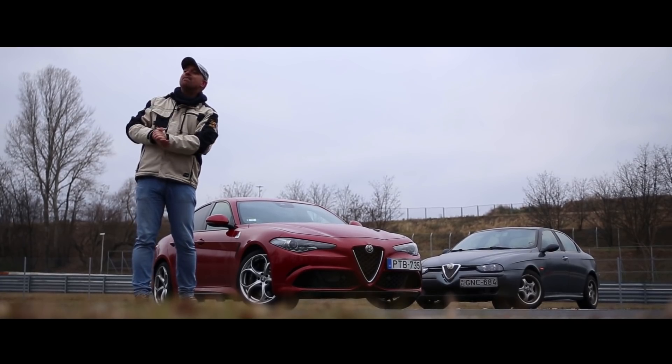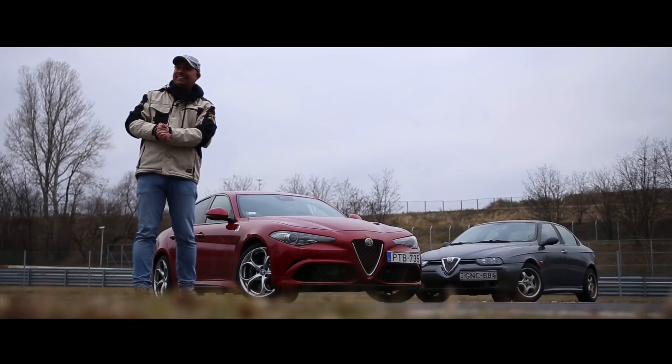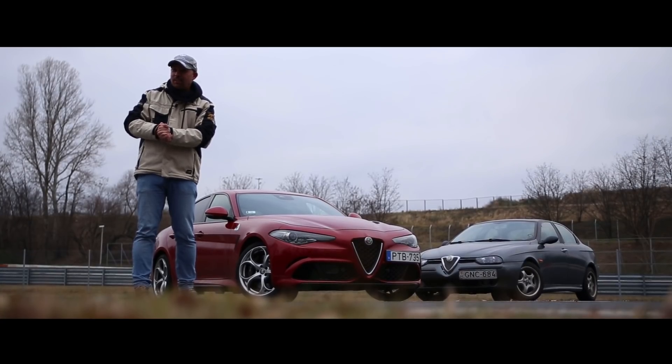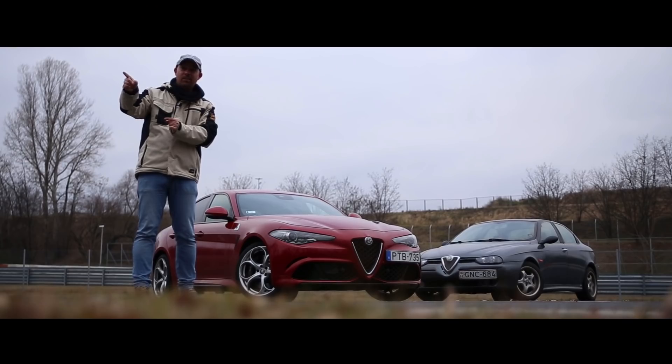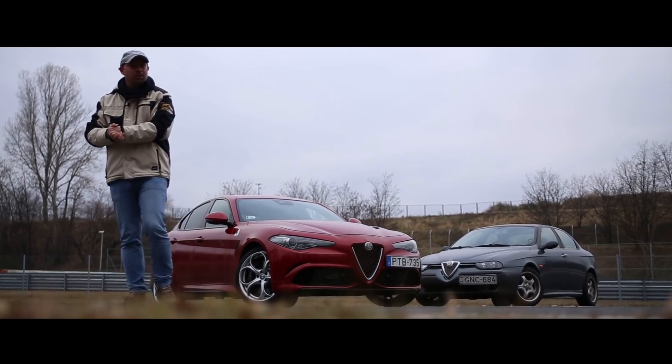Közben megkérdezem Kolostól, mennyivel veri a Giulia a Stelvio-t a Nürburgringen? 19 másodperccel. 19 másodperccel? Ez biztos? Igen. Megnézted? Igen. Az túl sok, de hát ezek a számok, ezek a számok.